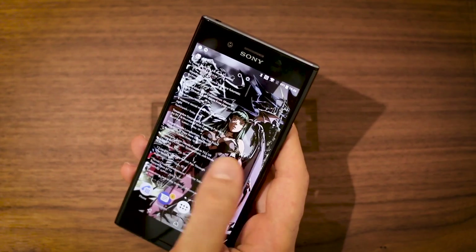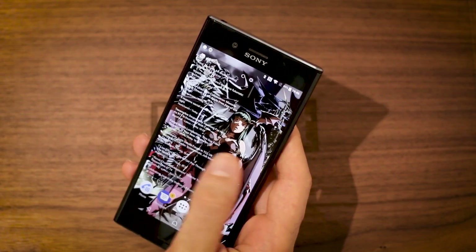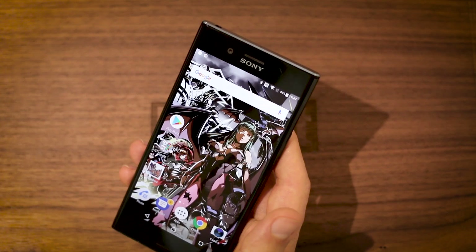I'm pretty sure I'm going to enjoy using the XZ Premium with this banging new wallpaper. If you want to download it for yourself, link in the description below. Any questions, just drop them in the comments. Subscribe to the channel to stay on top of everything that we do. Thanks for watching BTEC.